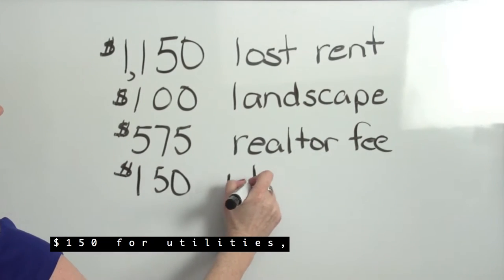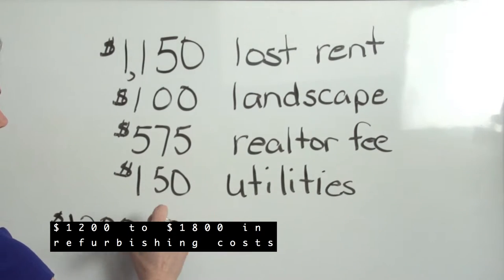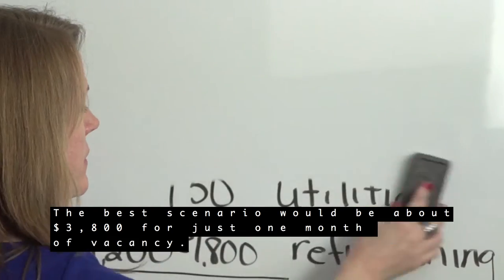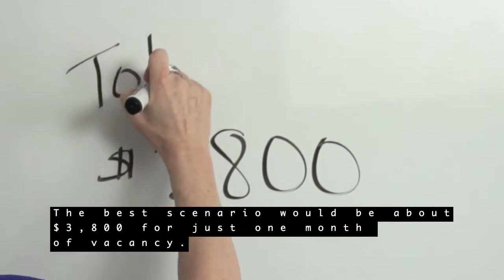Add $1,250 for utilities and $1,200 to $1,800 in refurbishing costs. The best scenario would be about $3,800 for just one month of vacancy.